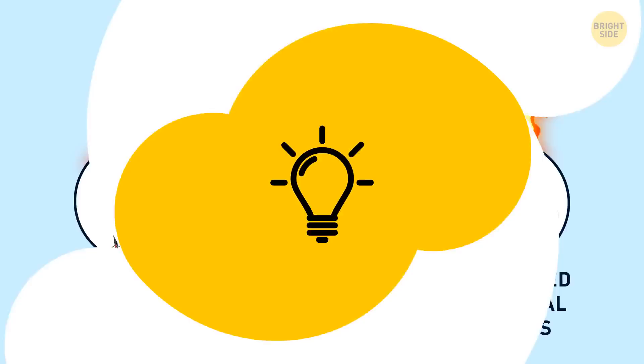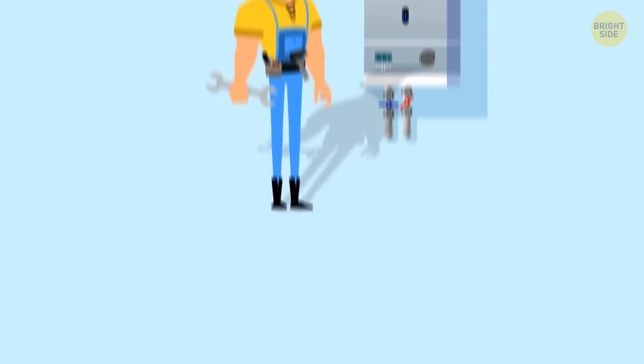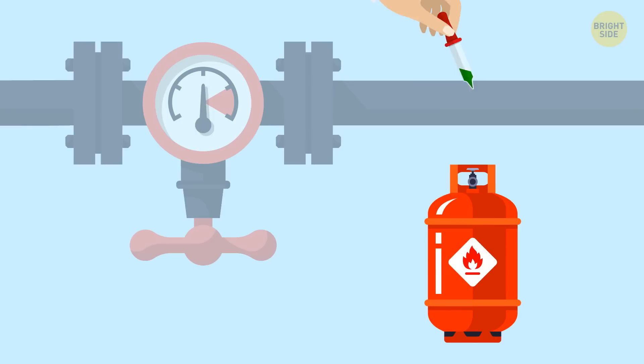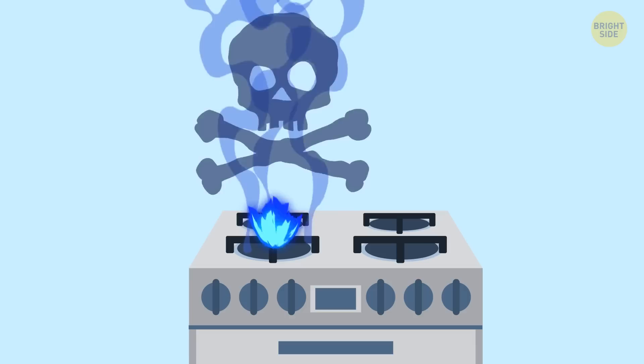If you smell rotten eggs in your house, call the plumber straight away. The most obvious reason is sewage and drain problems. But such a smell can also be produced if you've got problems with the water heater. Another possible culprit might be a gas leak — manufacturers add a distinct bad-smelling chemical to natural gas so that people could notice even the tiniest leak on the spot. Unfortunately, carbon monoxide is a dangerous byproduct of burning and it's not stored anywhere, unlike natural gas, so no scent can be added to it.